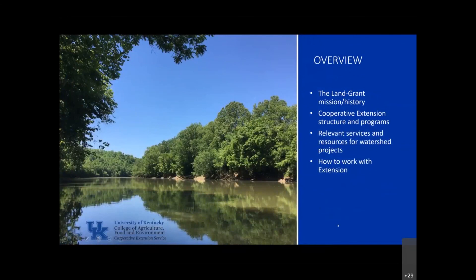Just as an overview, I'm going to talk a little bit about the land-grant mission and some history. I've always found it very fascinating, and Alan, I found yours very fascinating as a soil nerd. I also want to talk about the Cooperative Extension structure and some of our programs, and then more specifically about relevant services that would be helpful in watershed projects, and finally, how to best work with Extension.